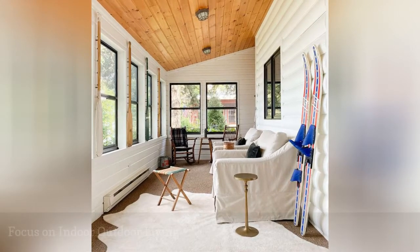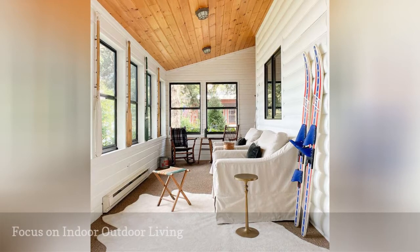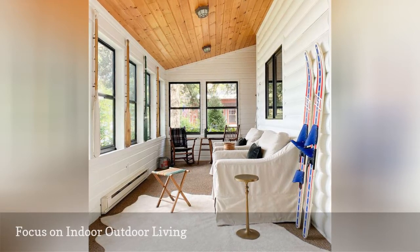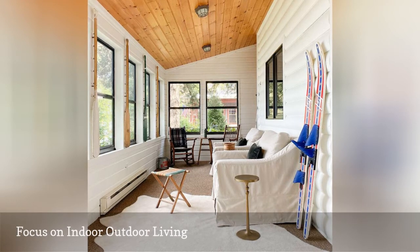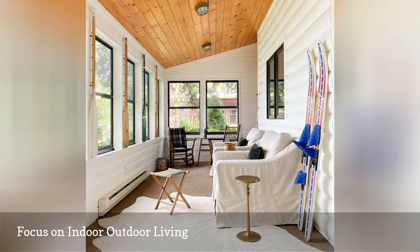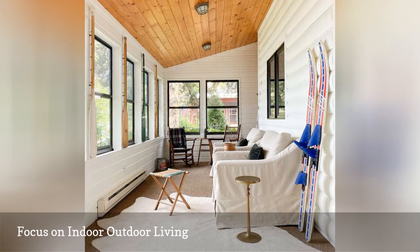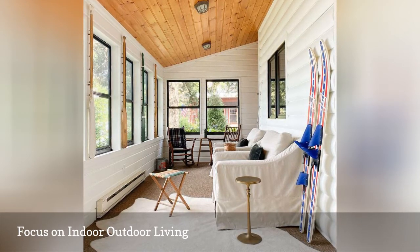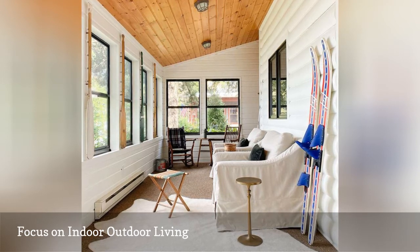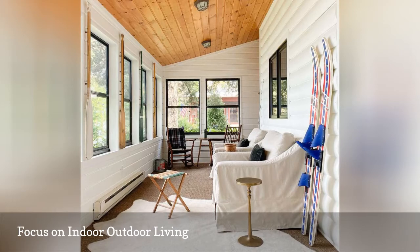A four-season room like this one from the Pines on Rest Lake is a great way to make your lake house a cozy destination all year long. Focus on your indoor-outdoor transitional spaces like patios, porches, and sunrooms to create extra living spaces that embrace nature. If you have a screened-in porch, converting it to an all-season room is a great way to maintain a sense of outdoor living, even in the winter.